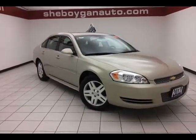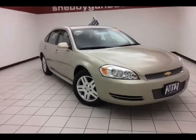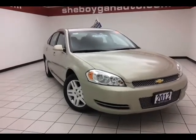Today we have a 2012 Chevy Impala LT, stock number A8674XX, with 26,000 miles.